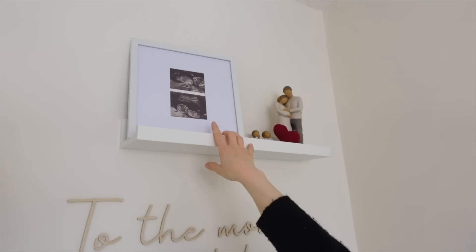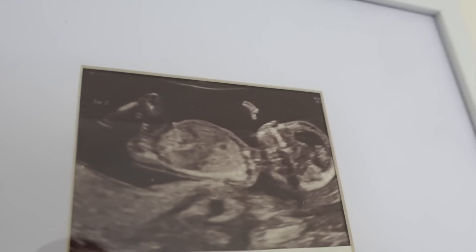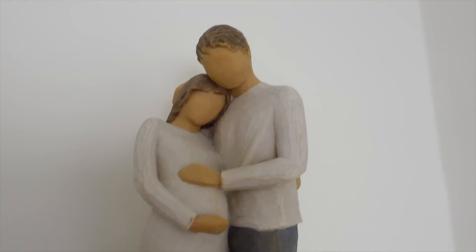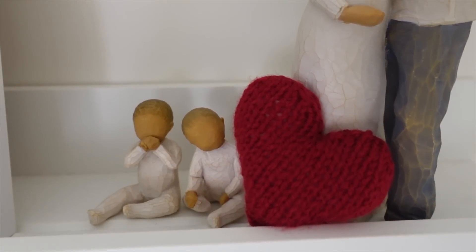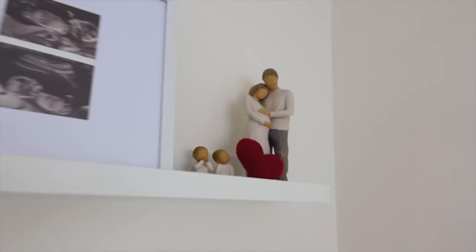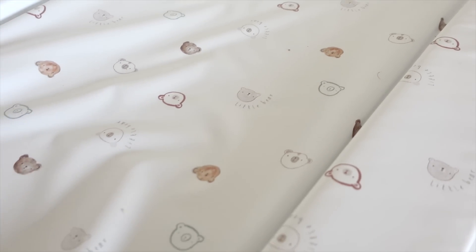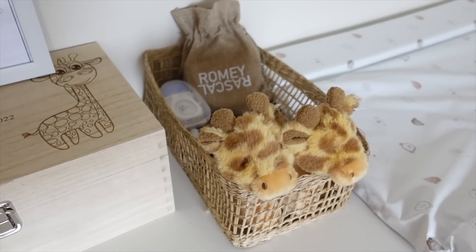We've got a scan picture of the boys - Noah at the bottom yawning and Ari sucking his thumb at the top. Ari still sucks his thumb now and always sucked his thumb in the womb! Then we've got these little statues from John - really cute. Those little hearts are sentimental because when we were in hospital on World Premature Day, they gave us little goodie bags and inside were these little knitted hearts, so I've put those up. The changing mat here is from Mothercare with little bears on it. In the drawers we've got the boys' current clothes - pajamas, vests, and leggings.